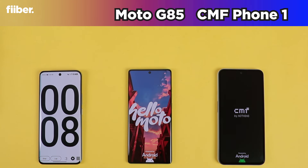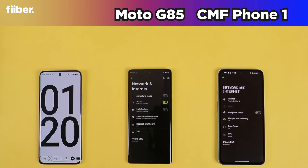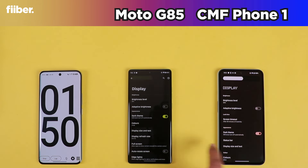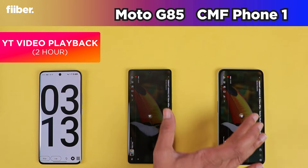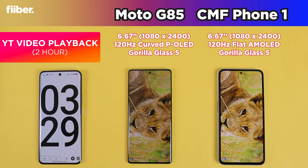We kick off by booting up both devices — the CMF Phone 1 starts up first while the Motorola G85 takes its own sweet time. Both phones have dark mode enabled and are connected to the same Wi-Fi network. Brightness and audio are set at 50%, vivid color profile is set, 120 Hz mode is enabled, and of course both phones' batteries are at 100%. We kick off with two hours of YouTube video playback.